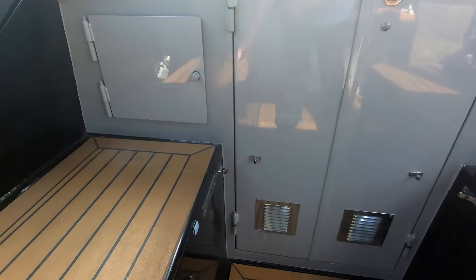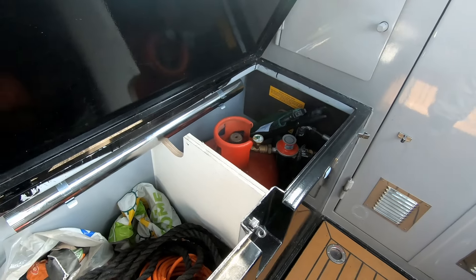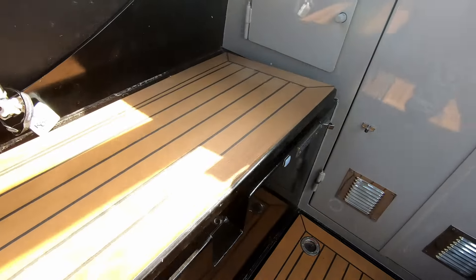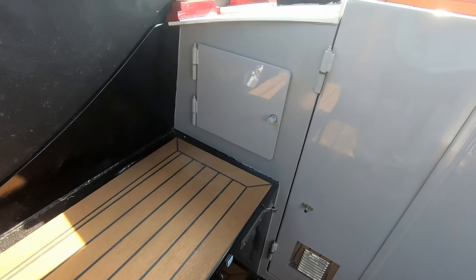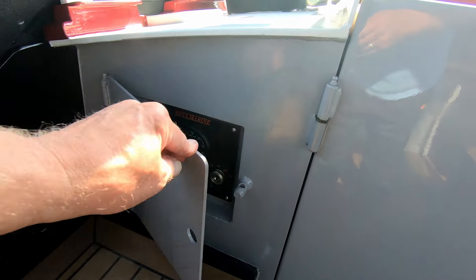On the other side, a gas locker and another deep locker. On that side you've got a lock-up, able to lock your control panel away, which is a good idea.